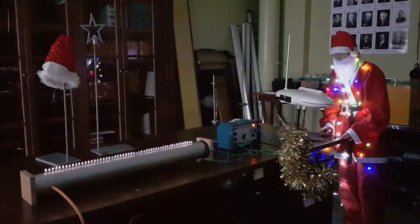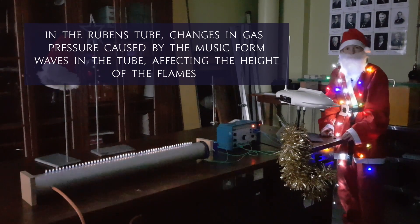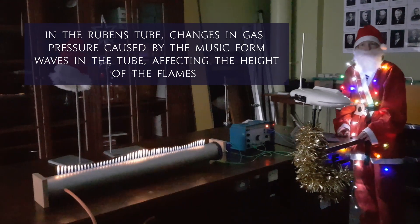And finally, why not sit back, relax, and play some music to your gas fire? Jingle all the way, jingle all the way, jingle all the way.